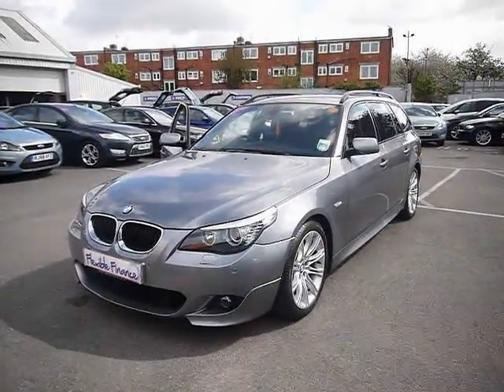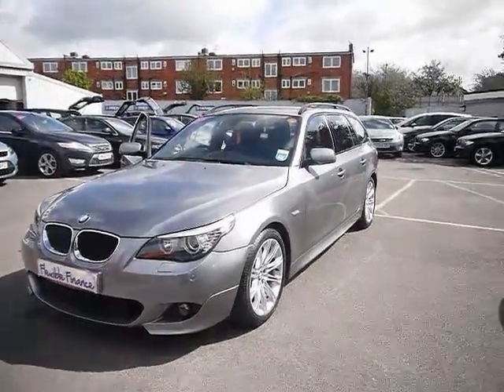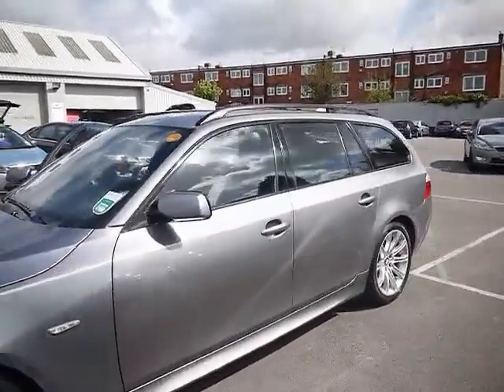Welcome to Imperial Cars. We have a BMW 520D M Sport Touring Business Edition. We're going to take you for a brief tour around the car to highlight some features and to give you a good idea of the condition as well.